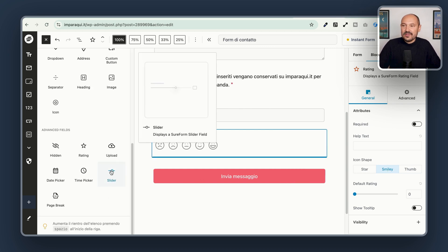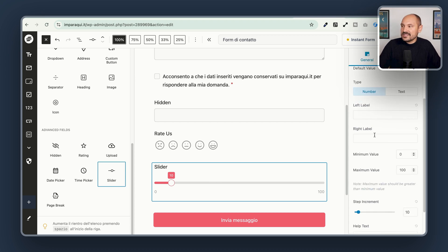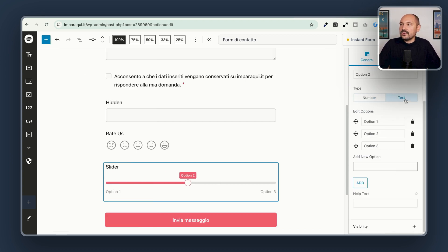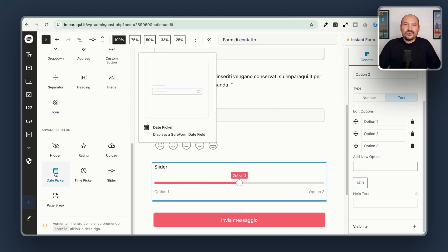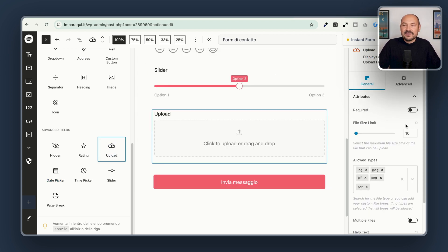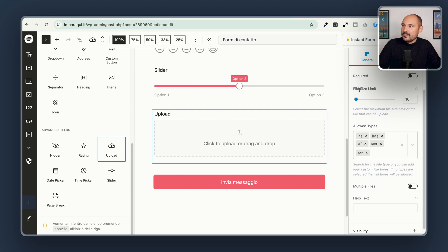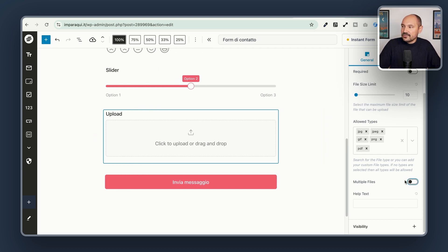We have a similar block, which is the Slider, which can also be used to collect feedback from users. You can choose whether to use a number scale or text if you prefer. We have then the Time Picker and Date Picker, which are great for booking forms. We have the Upload File block, which is great — you can configure it easily by setting the file size limit, allowed file types, whether to allow multiple files, and of course the number of files people are allowed to upload.